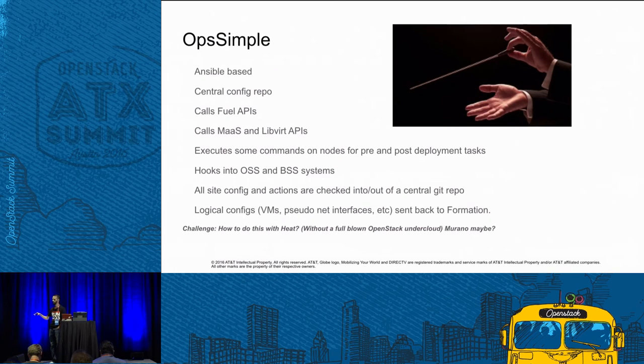We needed an orchestrator — this is where OpsSimple comes in. OpsSimple is an Ansible-based orchestrator that pulls configuration metadata from a central Git repository, fed with data from Formation and post-processing steps. It calls Fuel APIs, MaaS and LibVirt APIs, and executes commands for pre and post-deployment tasks. It has hooks into our OSS and BSS systems. There aren't humans necessarily involved — there's code, there's validation, there's CI around it. Logical configs are sent back to Formation.